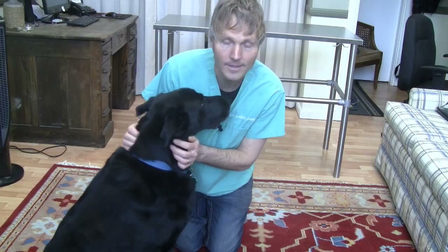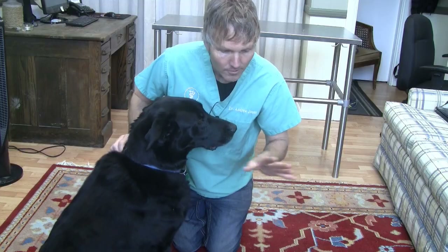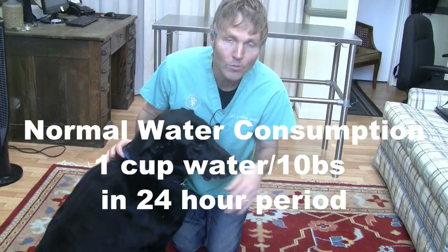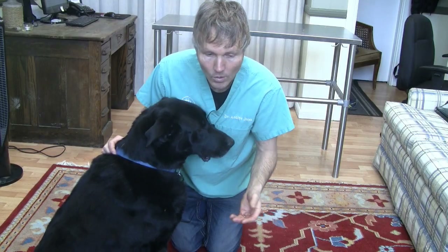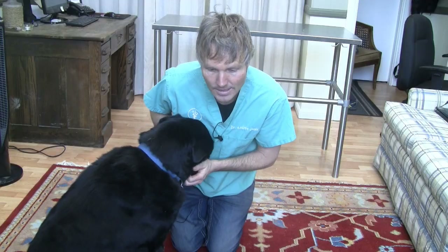How much water is normal? You get asked that a lot in practice. It should be about one cup of water for 10 pounds of body weight — that's a good average over a 24-hour period. What I would suggest to clients is to measure the amount of water in their bowl over a 24-hour period. By the time you're seeing your dog has an underlying condition such as Cushing's disease, they're drinking far in excess of that.